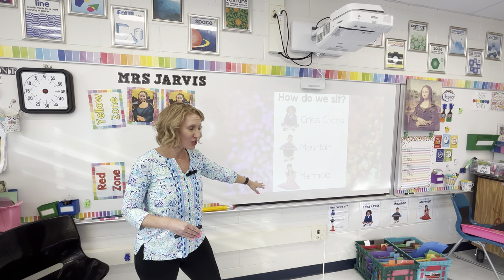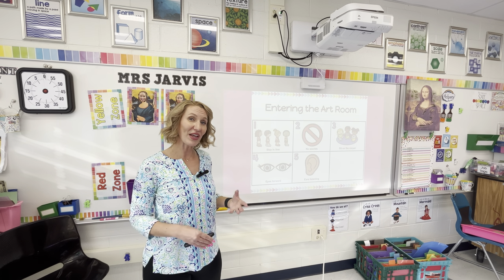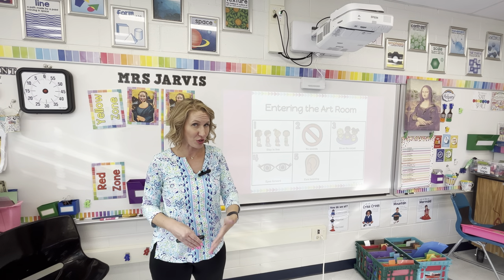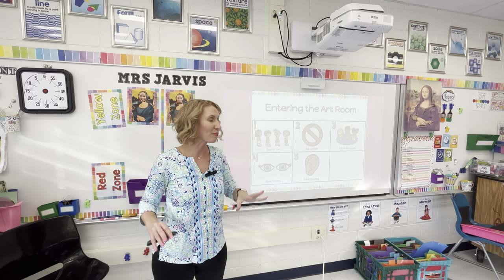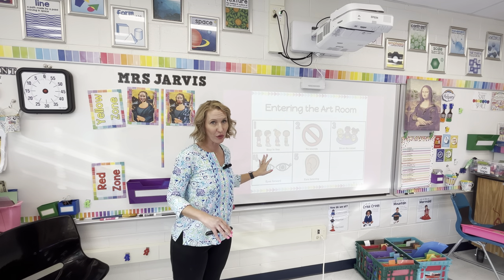I give students the option of how they want to sit, using a free printable I found — I'll link it below. I also have a printable I created from Teachers Pay Teachers with different images showing my expectations for how students entered the room.